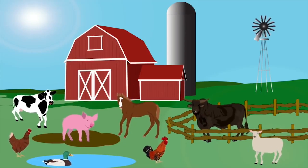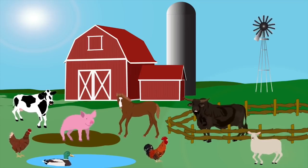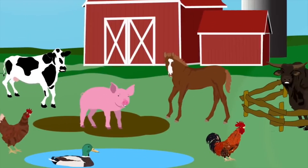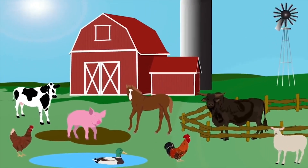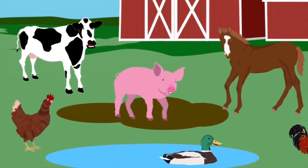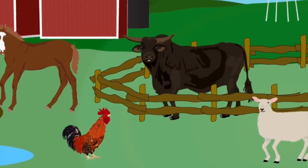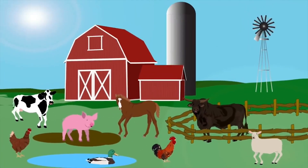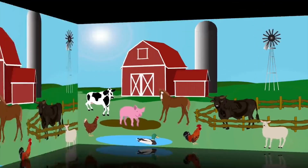We are the animals on the farm, and we're here to sing a song. We're here to tell you about the animals living on the farm. We're the animals on the farm — yeah, we're smart and full of charm. Now sit on down and hear the sounds of the animals on the farm.